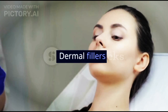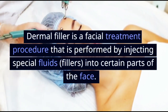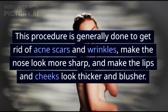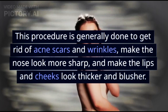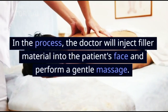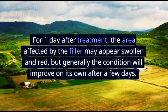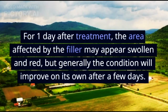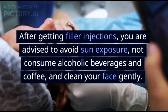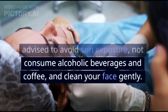Dermal filler is a facial treatment procedure performed by injecting special filler fluids into certain parts of the face. It is generally done to get rid of acne scars and wrinkles, make the nose look sharper, and make the lips and cheeks look fuller. The doctor injects the filler and performs a gentle massage; treatment takes around 30 minutes to 1 hour. For 1 day after treatment, swelling and redness may occur but generally improve on their own. Afterward, avoid sun exposure, alcohol, and coffee, and clean your face gently.